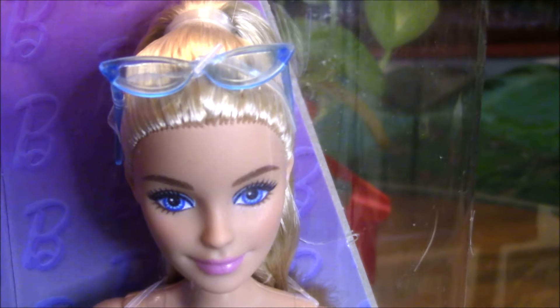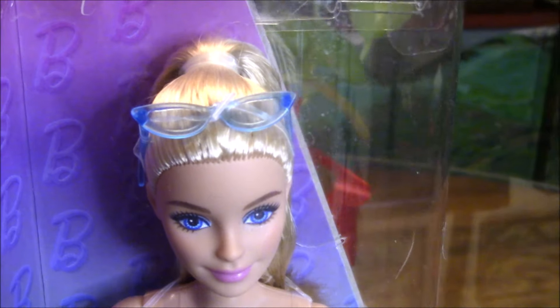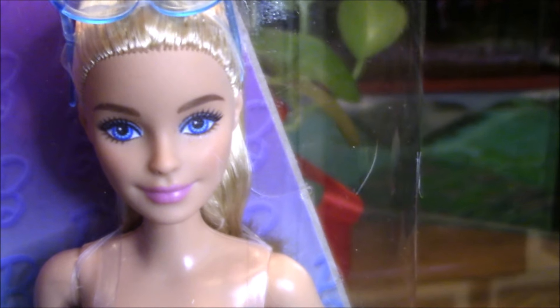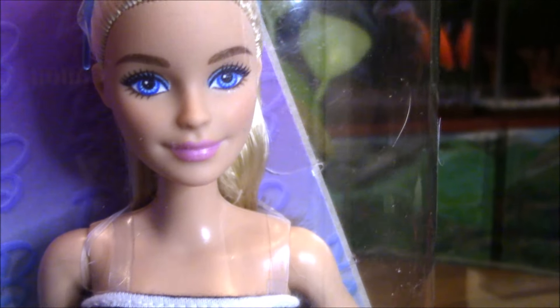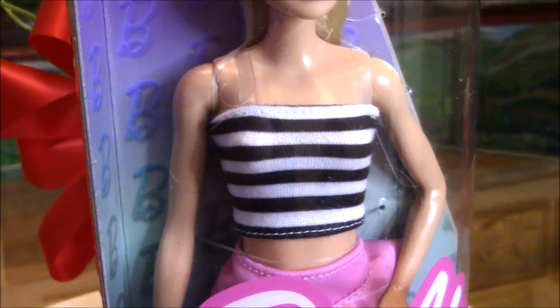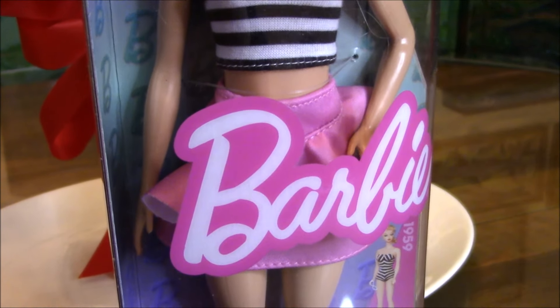A little bit of shine maybe, depending on the angle of the lighting, but she is very beautiful in person. I'm shooting the video through the transparent package. Here you can see the tube top — there are straps made of transparent elastic that should be removed.